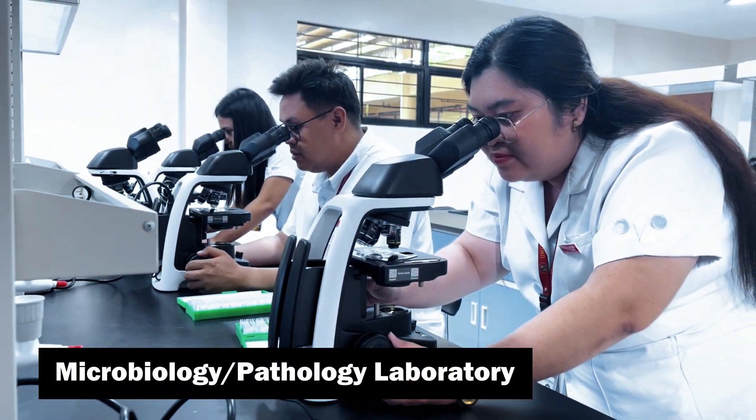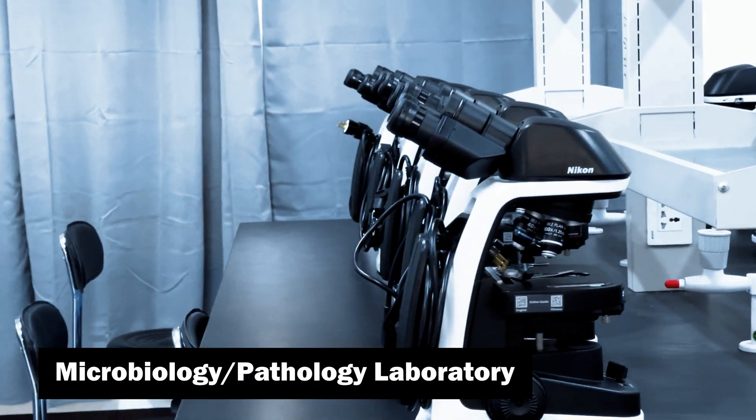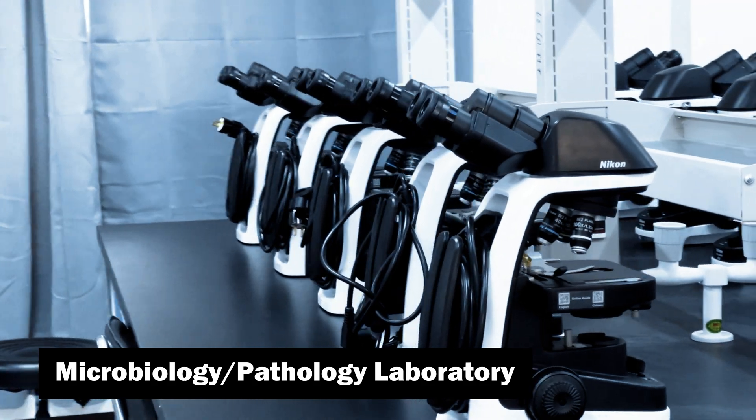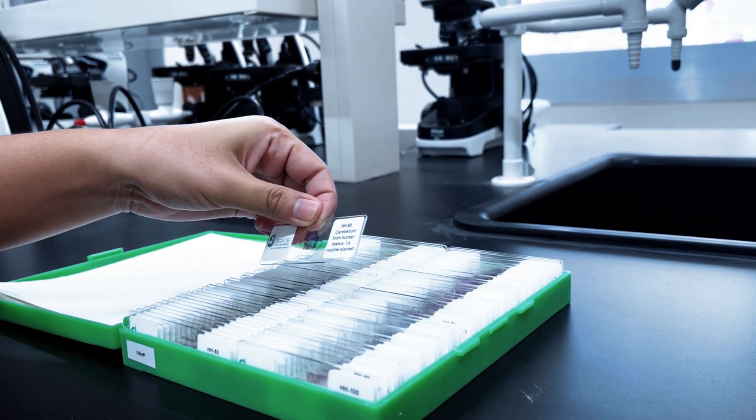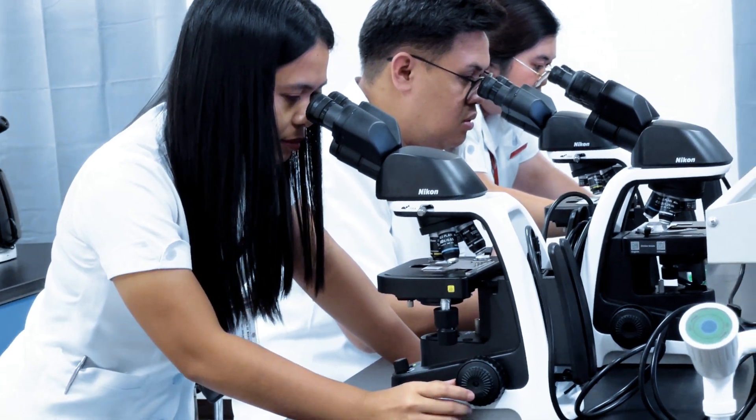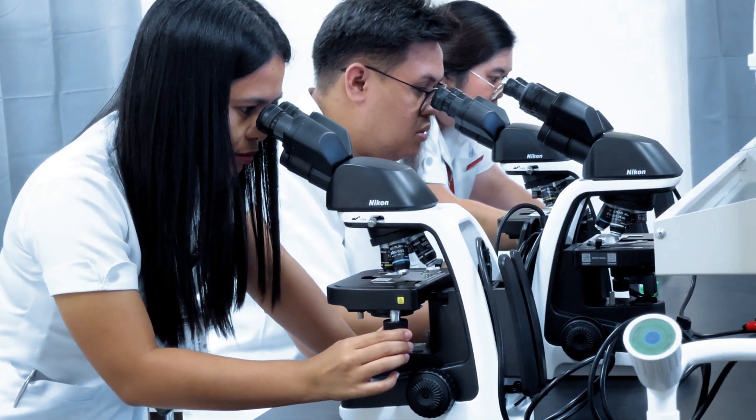Our microbiology and pathology lab is equipped with advanced microscopes, allowing students to study microorganisms in depth. This lab provides an immersive environment for understanding the complexities of disease processes.